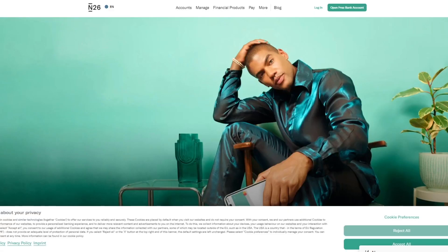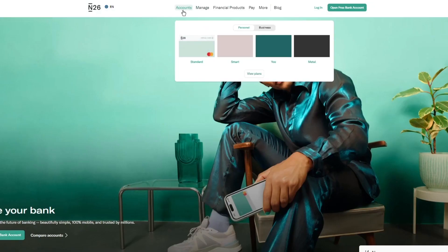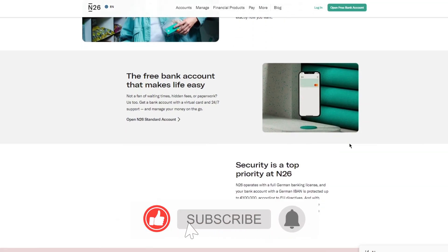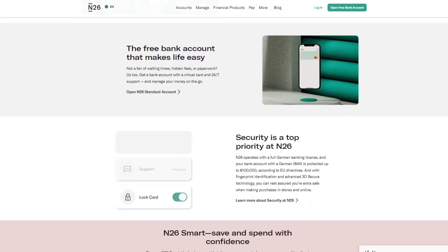Moving on to N26 — N26 is a bit newer, and as it's new it has its perks. You have different accounts: standard, smart, You, and Metal, available as business or standard. The card delivery fee is totally free, and the delivery speed is 2 to 7 working days. UK ATM withdrawals are totally free. The spending tracker provides a breakdown of how much you've spent and where, with 10 plus categories that are regularly updated. Future payments are shown in the Home Feed.